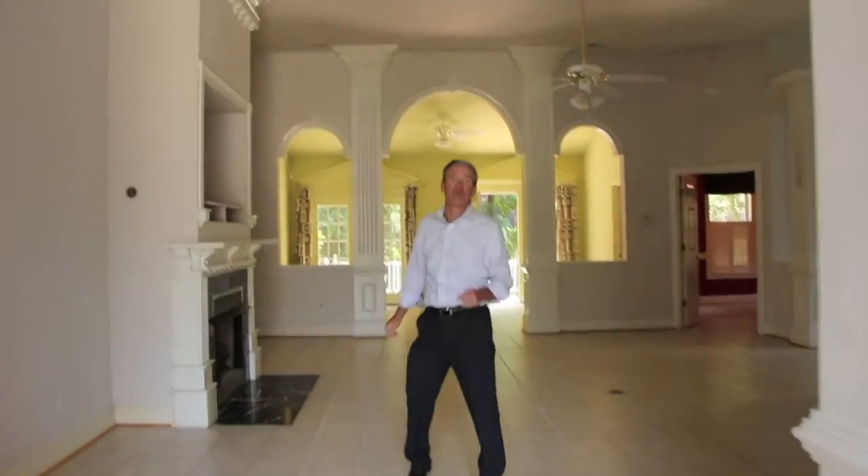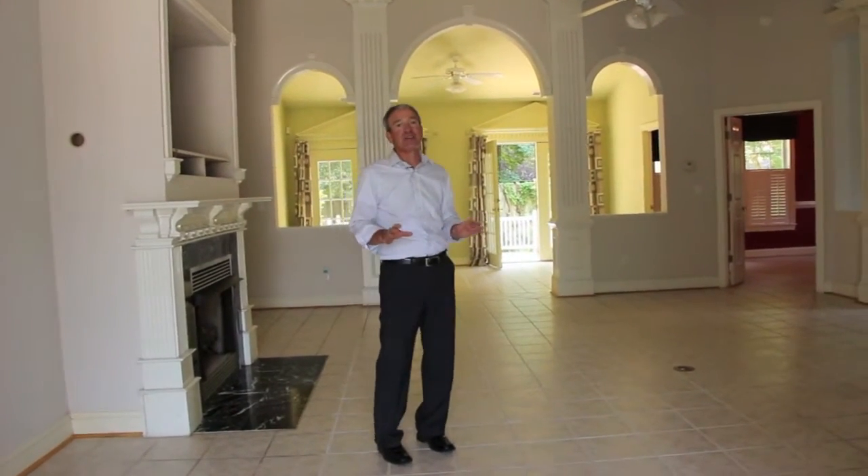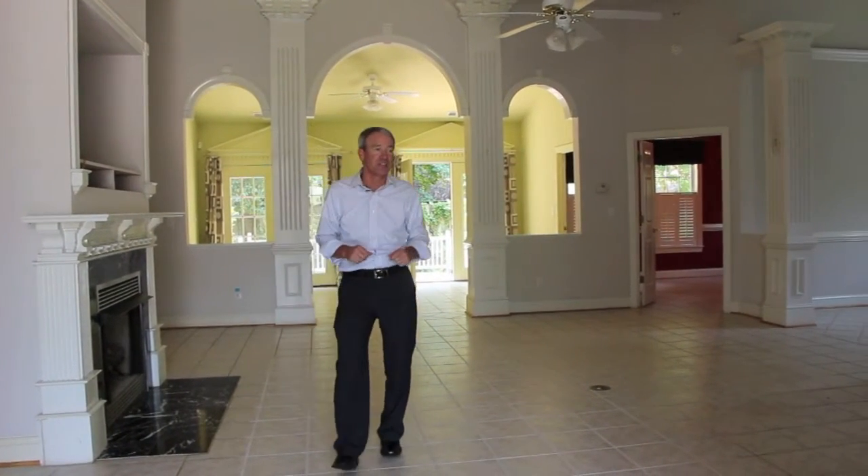Hey, welcome, come on in. It's Mark Gouin. Welcome to REMAX Southern Shores. Today we're taking a look at a bank-owned home in a gated community in Little River. We're really close to the beaches in Cherry Grove in North Myrtle Beach.